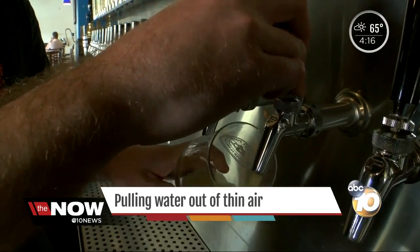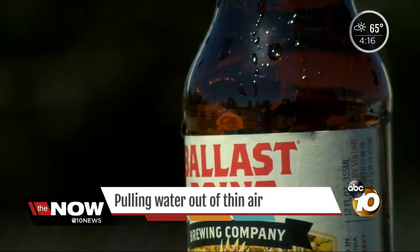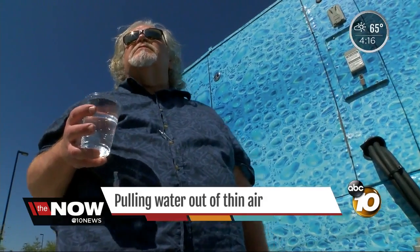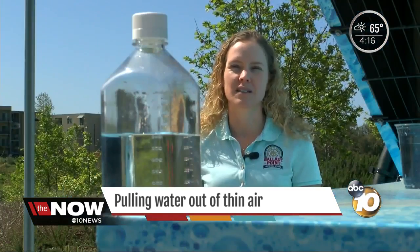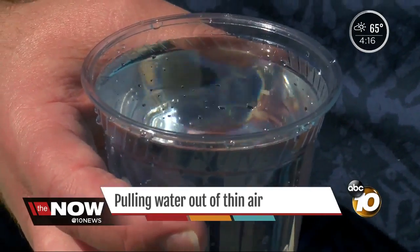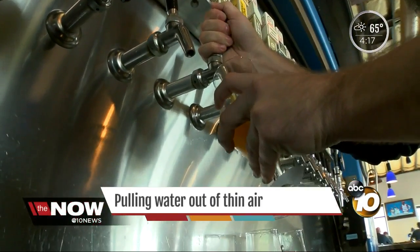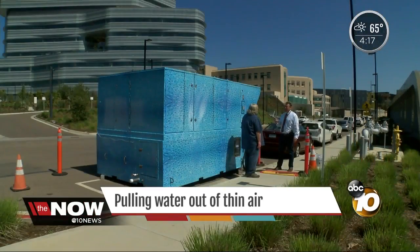UCSD is teaming with brewers like Stone, Rock Bottom, and Ballast Point to make beer from condensation — basically brewing beer with an ingredient out of thin air. Julia Kane, Ballast Point's director of research, says this water will save money by skipping the cleaning process. Normally they would pay for a reverse osmosis system, which is very expensive. It could save thousands of San Diegans money and water just by tapping into the air around us.